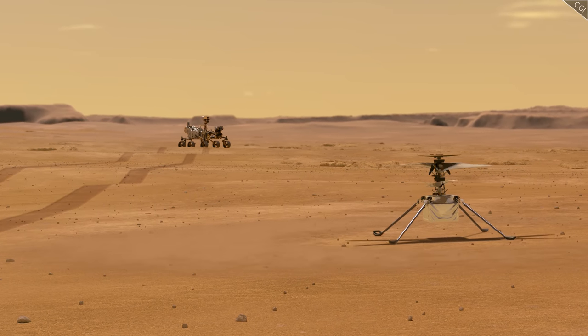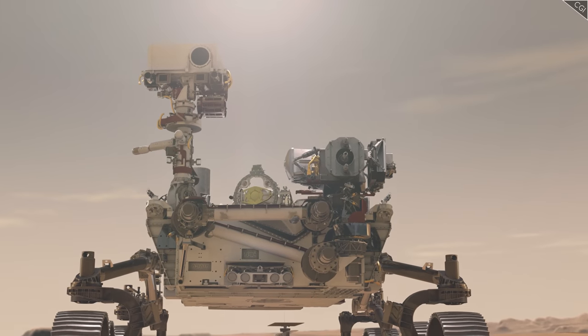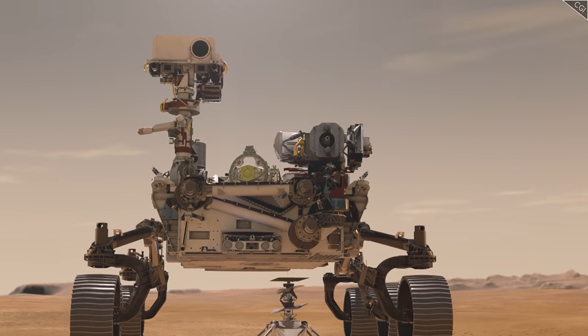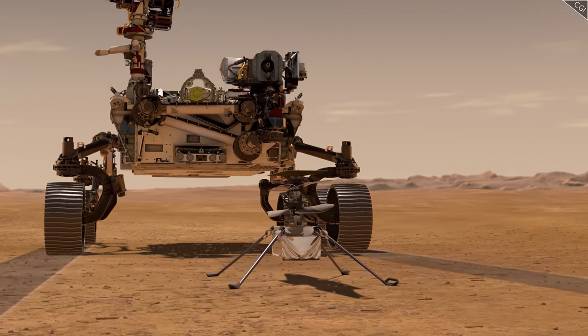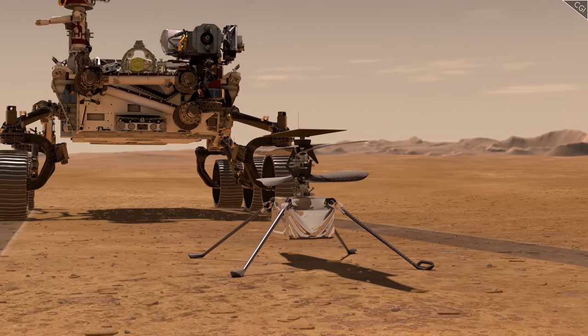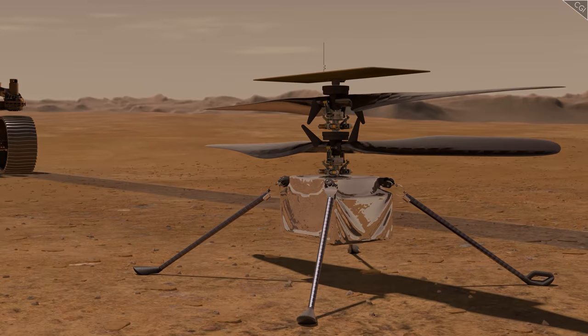But that's why it's more important than ever to do what we can with the time we have left. Perseverance and Ingenuity re-synced their clocks and headed off once more. Ahead of them lay the Delta, the most likely place on Mars to locate signs of alien life. For now, their mission would continue.